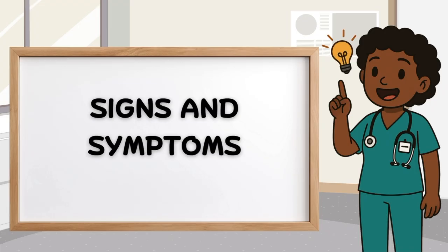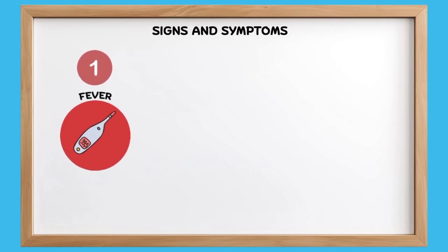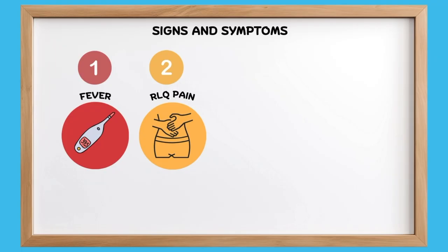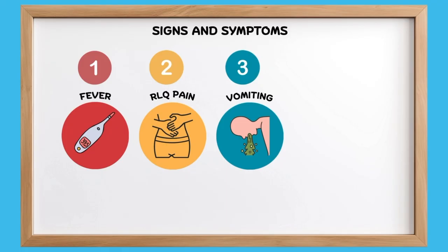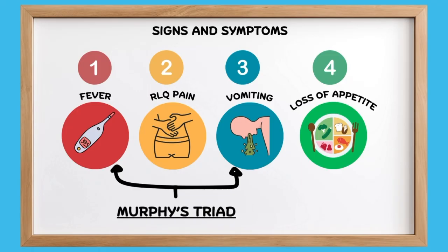On to the signs and symptoms. Mr. James showed us the classic symptoms of appendicitis. Number one is fever — his fever was 38 degrees Celsius, showing that there is some sort of inflammation or infection going on. Number two is right lower quadrant pain; remember that your appendix is at the right lower quadrant. Number three is vomiting. Number four is loss of appetite — Mr. James did not want to eat. There is something important to remember: Murphy's triad. A triad is three signs and symptoms that point you to a disorder. Murphy's triad for appendicitis is fever, right lower quadrant pain, and vomiting.